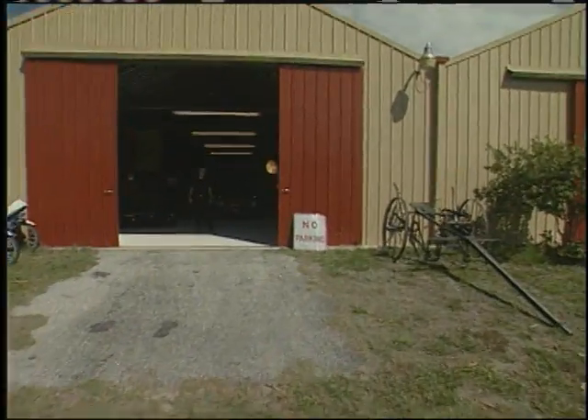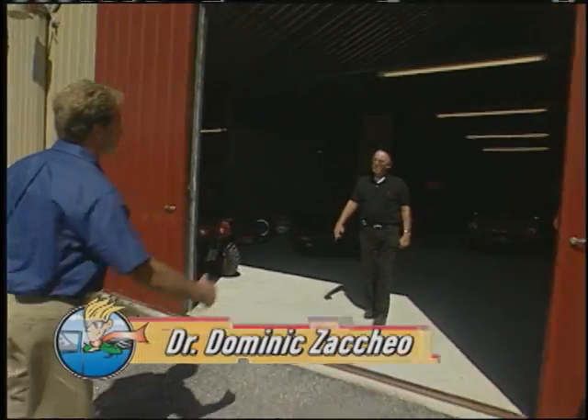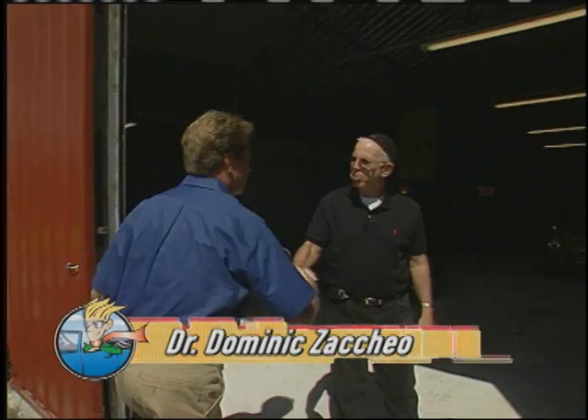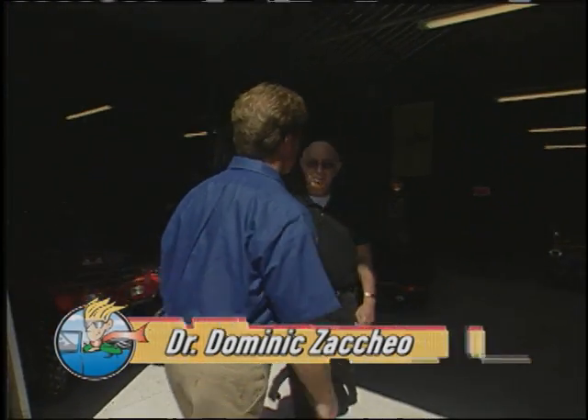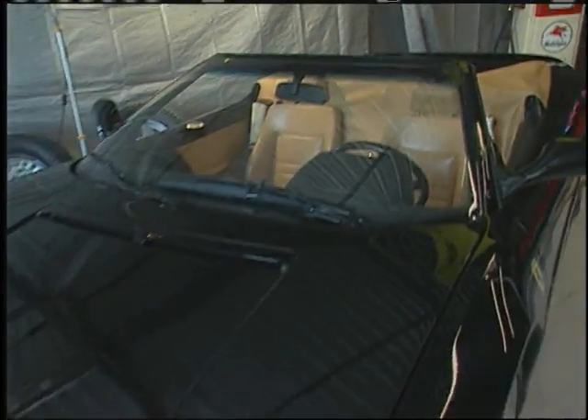You must be Dr. Zacchio. I'm Mike Phillips with AutoGeek's What's in the Garage. Nice to meet you. Well, first off, I see you've got not just one Ferrari, but a couple of Ferraris — a black one and a red one. Tell me about these.